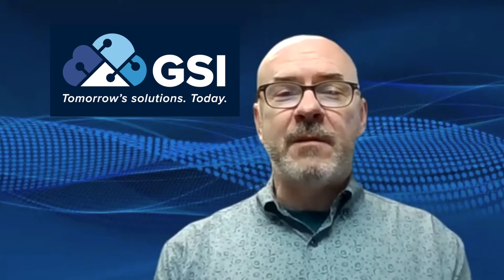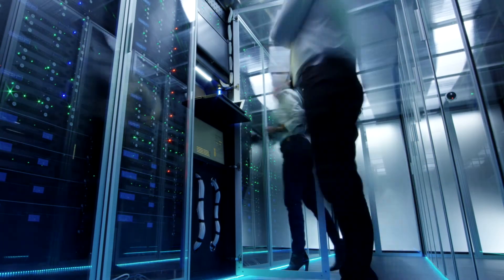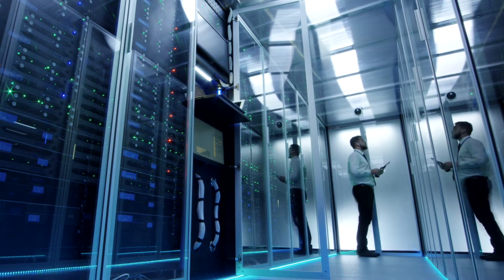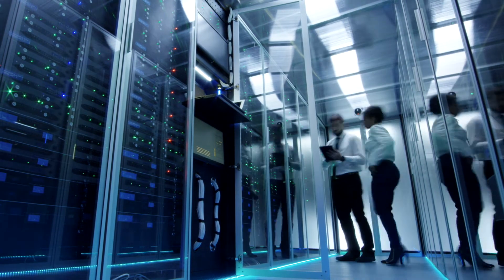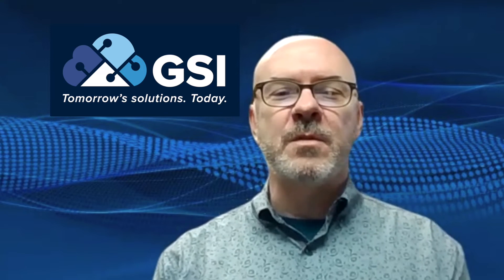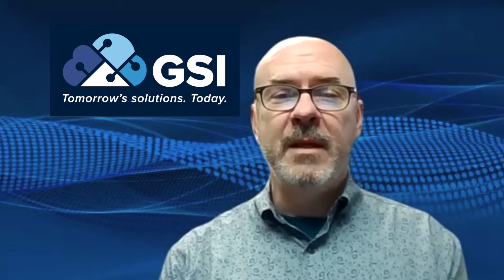Many employees of companies assume that their IT departments are responsible for protecting everyone. Although they indeed need to provide the tools to reduce the number of cyber attacks, it's impossible for them to prevent 100% of them. The cyber threats are creative and they're designed to penetrate sophisticated tools, and they're also designed to trick you as a user.